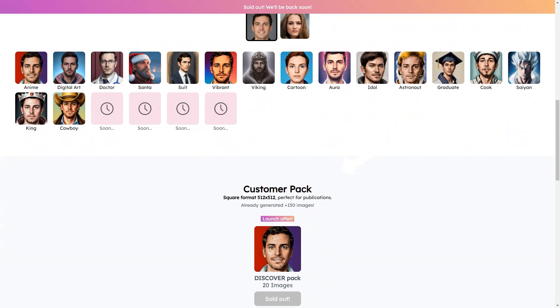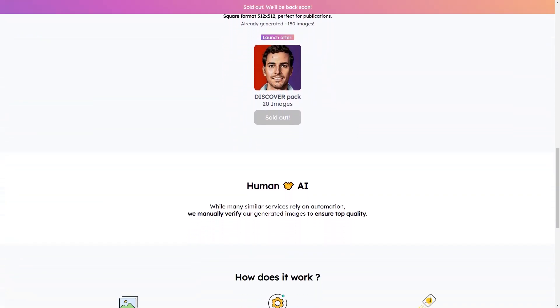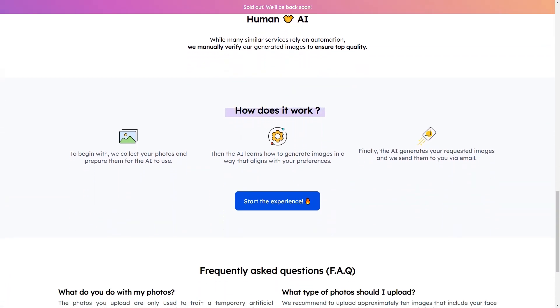So how does it work? ReflectMe uses two state-of-the-art algorithms — Stable Diffusion and DreamBooth — to create your custom images. You can choose from a wide range of digital art styles, including anime, doctor, santa, costume bride, viking, cartoon, aura, idol, astronaut, alumnus, chef, scion, king, and cowboy. With so many options, you can find one that suits your personality and style.